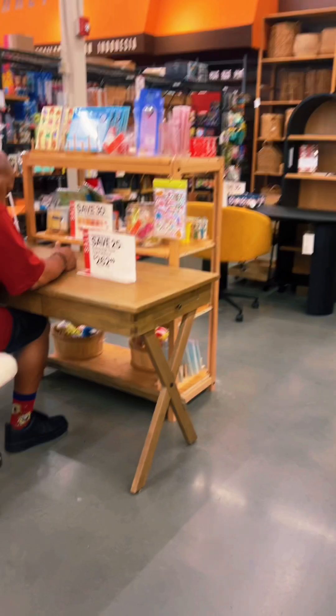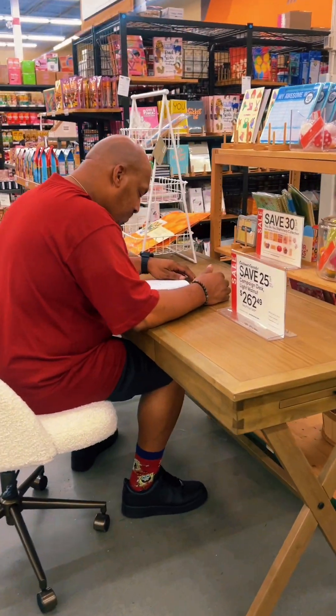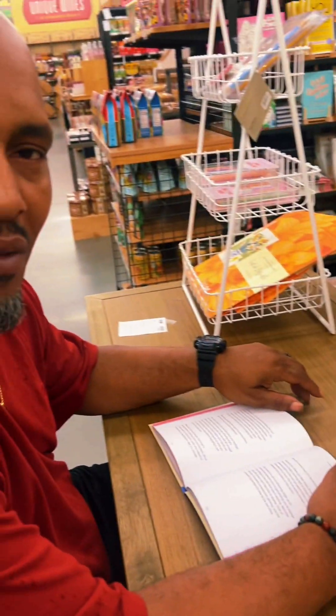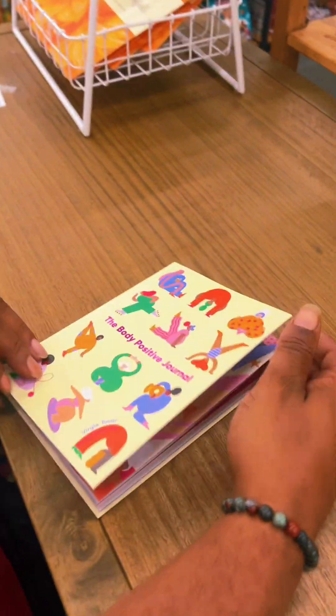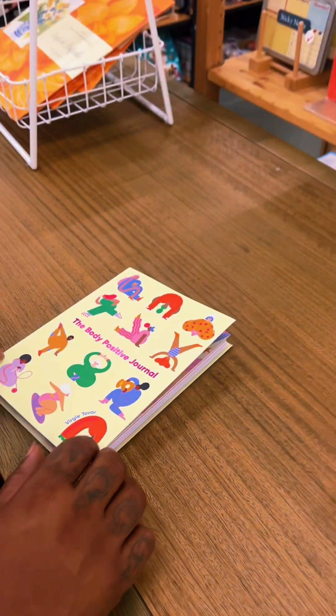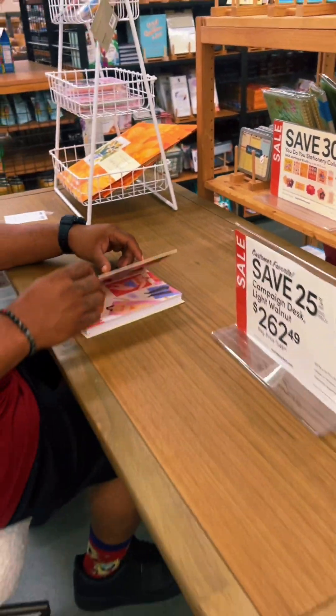Y'all, look at my husband. Baby, very studious — what is you reading? He's reading 'The Body Positive.' All right, baby, come on. Don't he look good, y'all, in this chair?